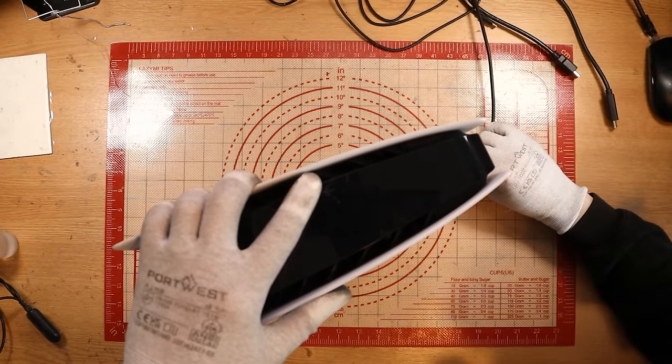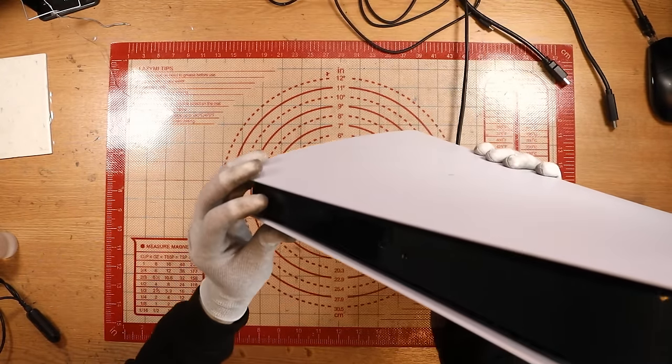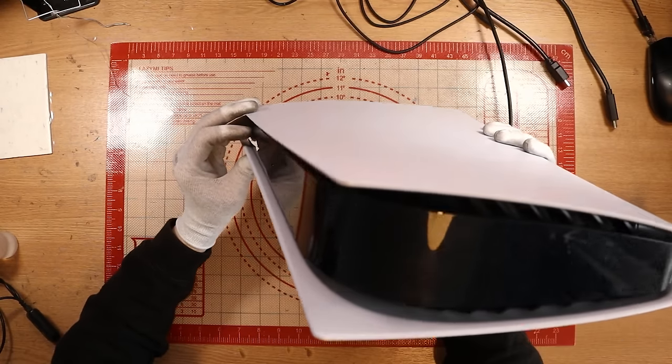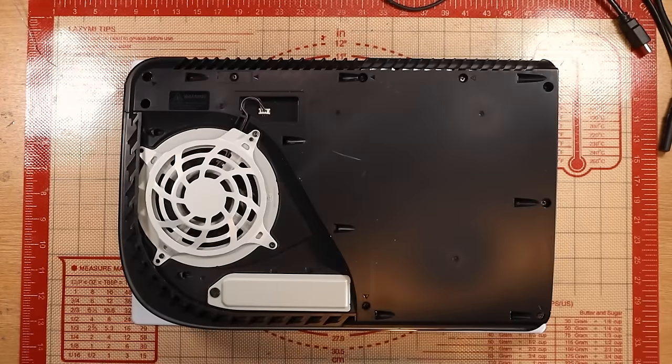First thing is first, you know exactly what we're going to do: plug in the power supply. I had a little bit of a crackle there, and we're just going to see what happens when we go to power the console on. Any beeps? Anything like that? Nothing at all. Absolutely nada. Believe it or not, that's actually a very, very good start. Let's crack this open and see what lies beneath.